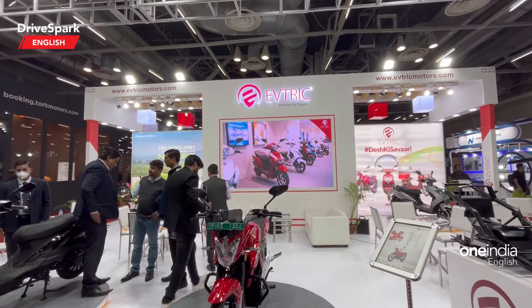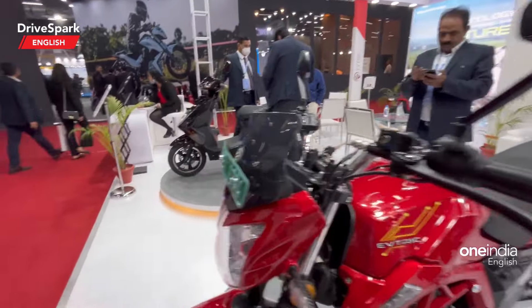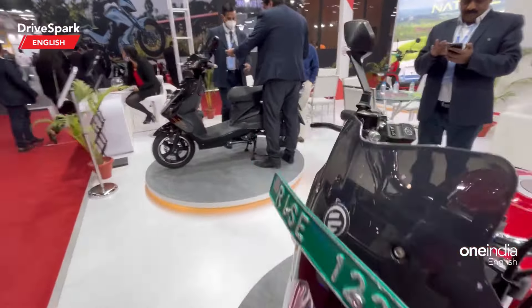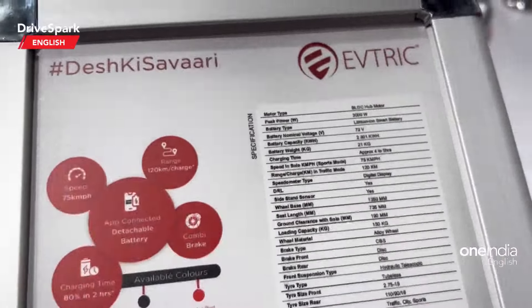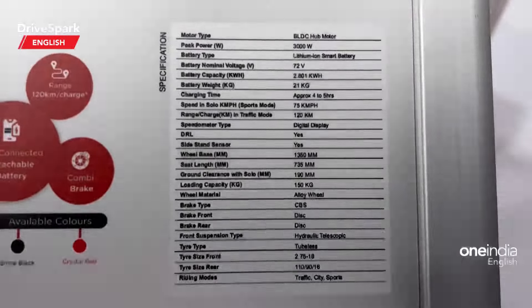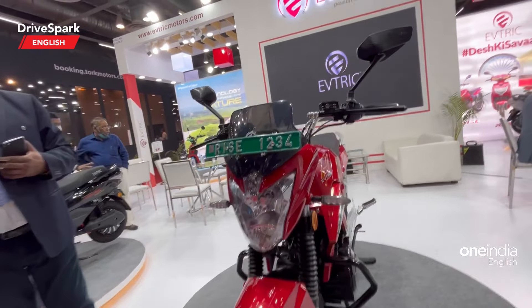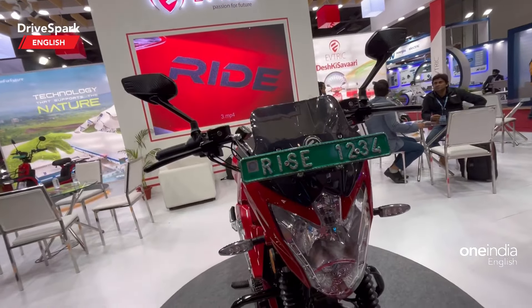Now let me also check the Rise — this is the Rise motorcycle right here. Looking at the spec sheet, the Rise gets a range of around 120 kilometers and a top speed of 75 kilometers per hour. The approximate charging time is 4 to 5 hours. That is the Rise motorcycle, and you can see it looks like a very definitive motorcycle.